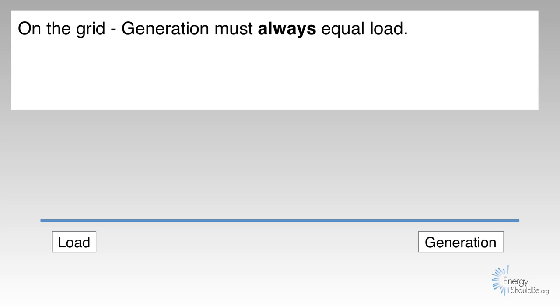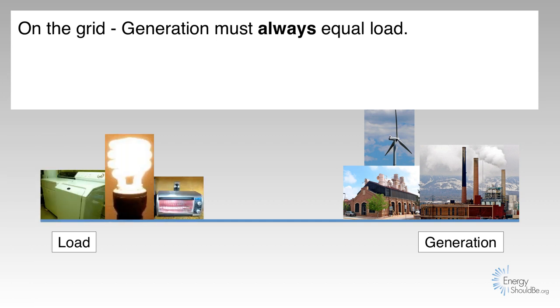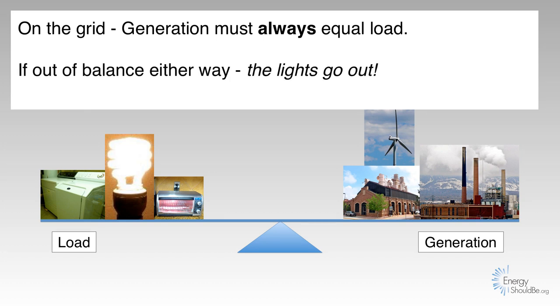On the grid, generation must always equal load. Generation — that's all the ways that we make electricity — and load — that's all the ways that we use electricity. If they're out of balance either way, the lights go out.